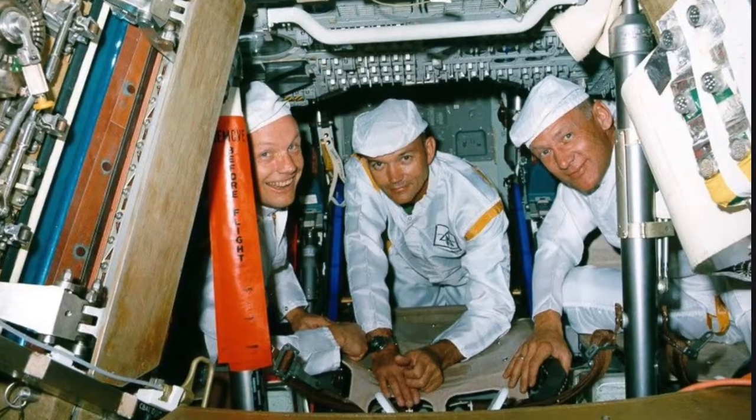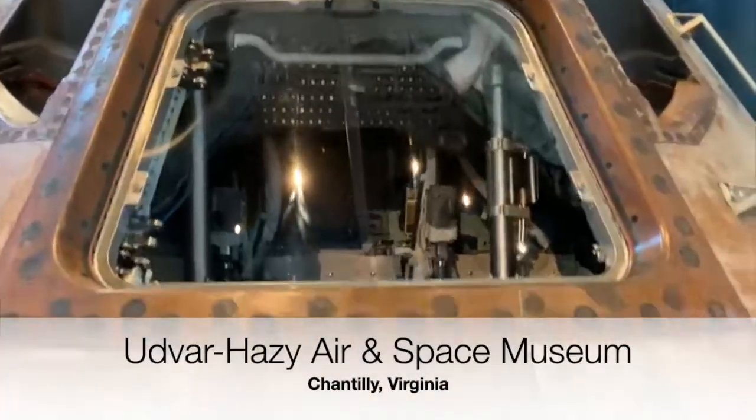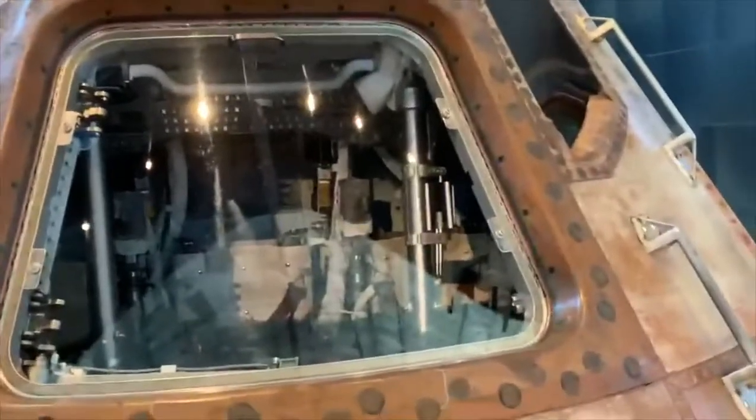If you look inside there, you can see the switches that the astronauts could use for certain systems like oxygen, cooling, and waste disposal. And then you can see the three seats. The one you're looking at right now held Buzz Aldrin in the middle. The one on the left held Neil Armstrong, and the one on the right held Michael Collins. This is just amazing.